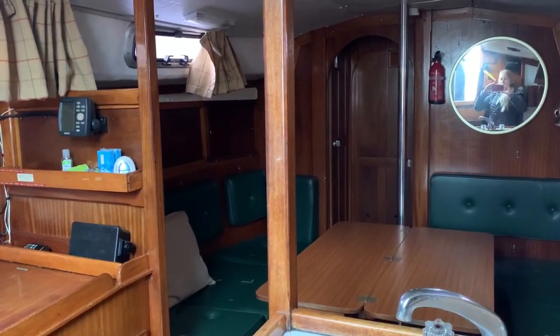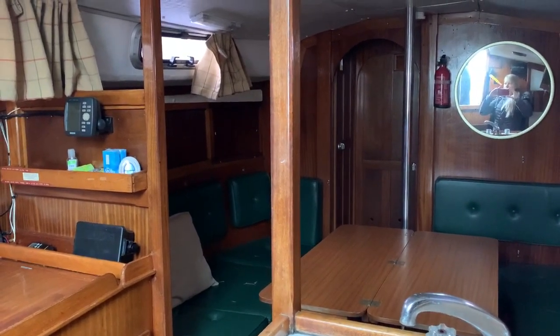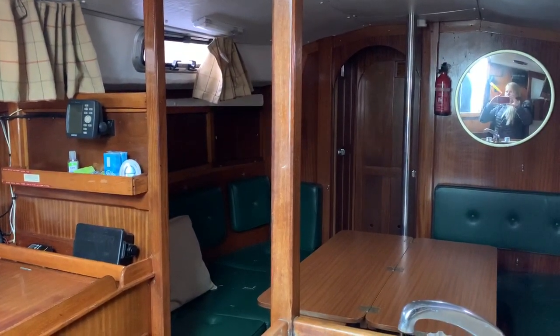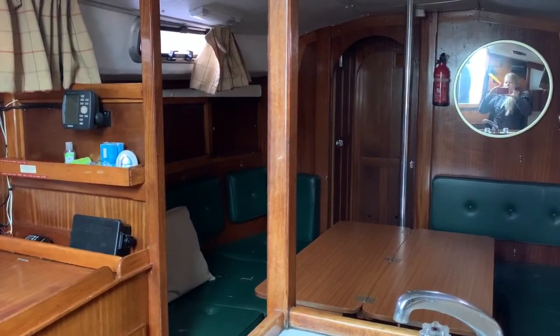Hello, I'm Suzanne from Boat Shed Medway and Boat Shed Kent. Today I'm having a look at the interior of this Westerly 36. She dates from the Jubilee year, and let's have a look and see what this boat has got to offer.